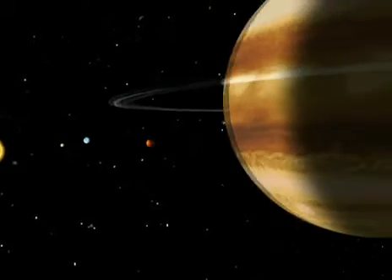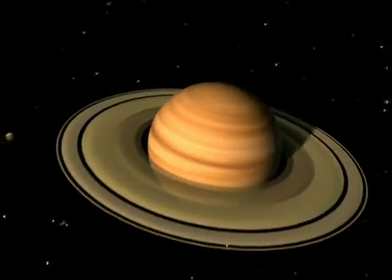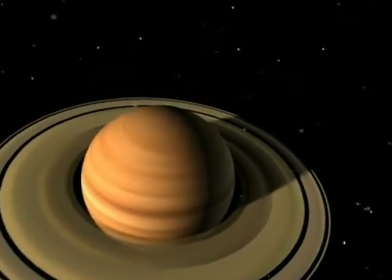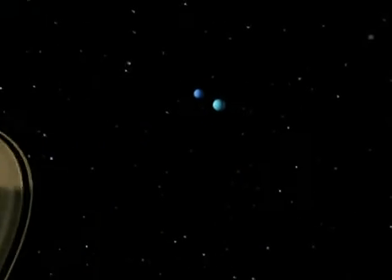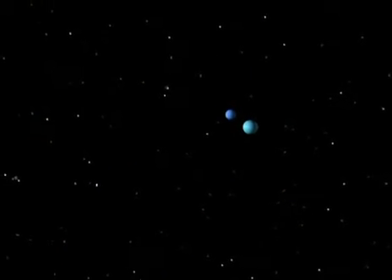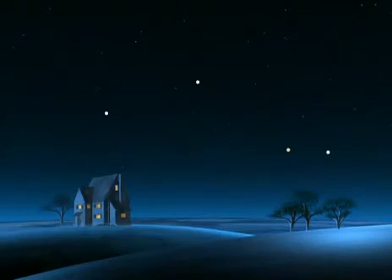Much more distant than Mars, Jupiter, the biggest planet, takes 12 years to complete its orbit. Even farther away and slower still is Saturn — 30 years for a single orbit. Beyond Saturn are Uranus, Neptune, and Pluto, which takes 248 years to go around the sun. In our family of planets, four are visible among the distant stars: Saturn, Jupiter, Mars, and Venus.